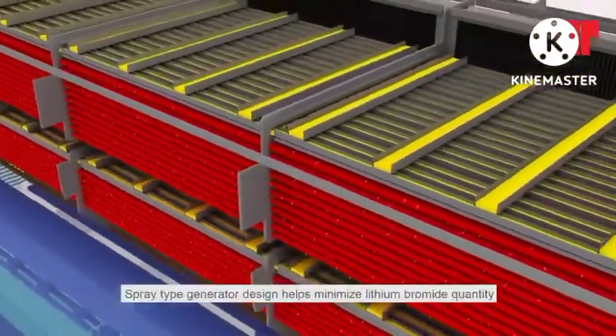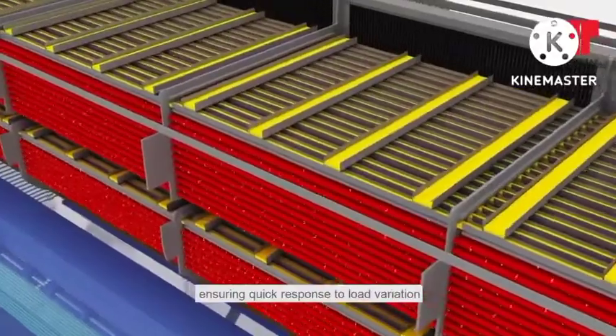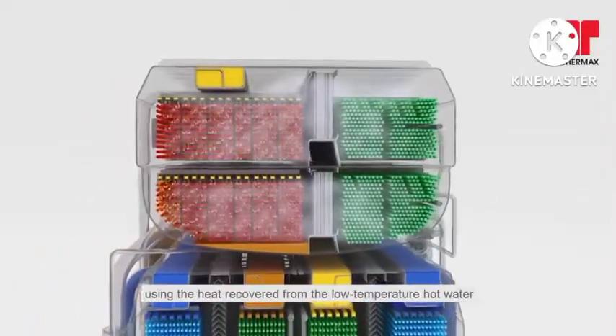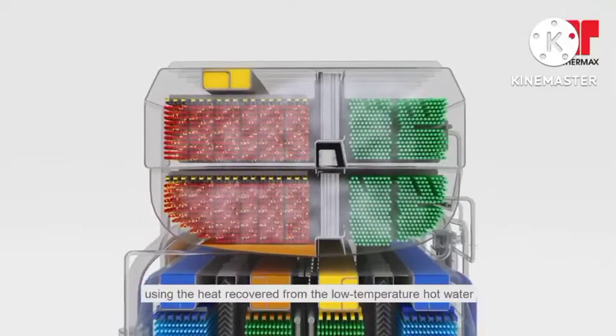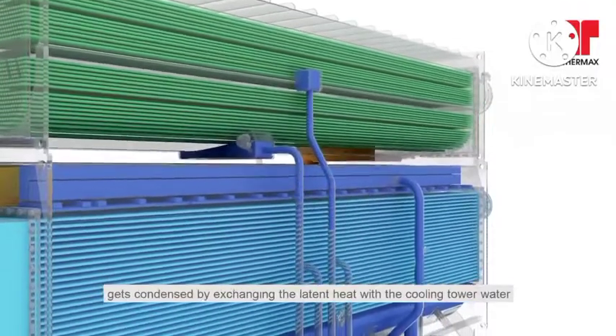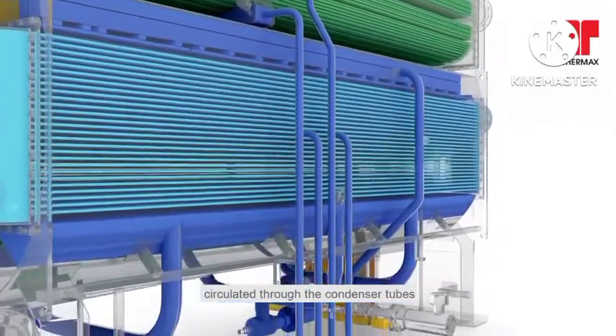Spray type generator design helps minimize lithium bromide quantity, ensuring quick response to load variation. The absorbent gets concentrated by boiling out the refrigerant using the heat recovered from the low temperature hot water. Refrigerant vapor separated in the generator gets condensed by exchanging the latent heat with the cooling tower water, circulated through the condenser tubes.